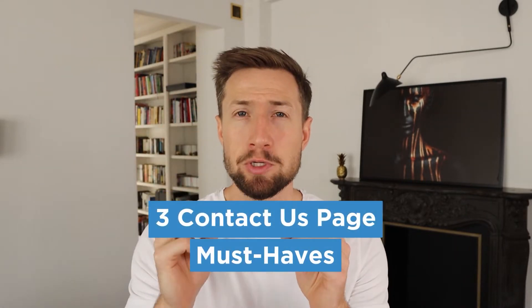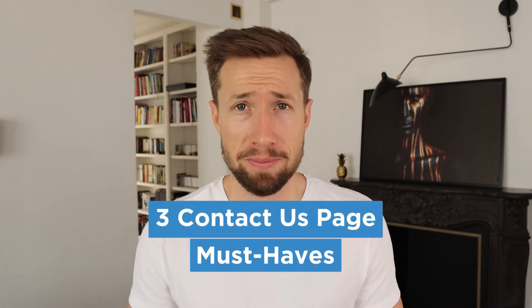We're going to go through the three things you absolutely must have on your contact us page. Then I'll go through the three things you need to have to keep your risk meter low. Now let's get started with the three things you need to have on your contact us page.